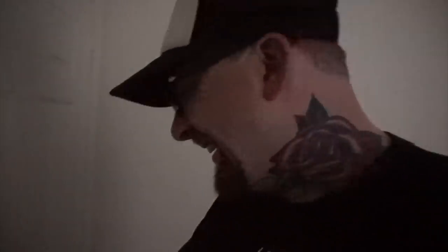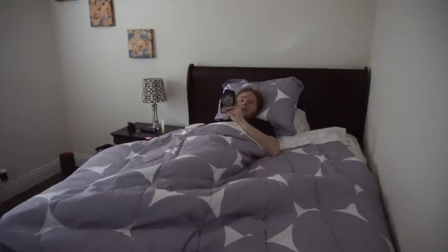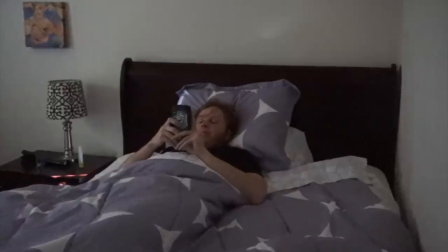Just woke up, got dressed. I think Dwayne's here. Kent's still sleeping. Are you naked? Are you bottomless? Give the people what they want, Kent.